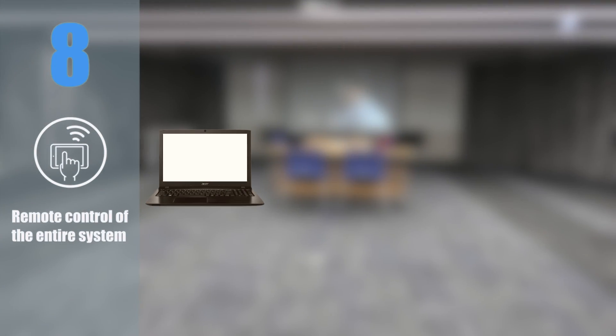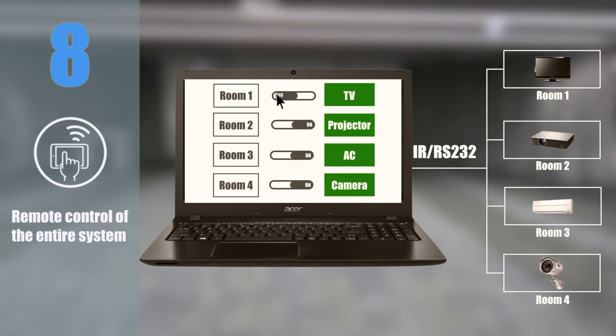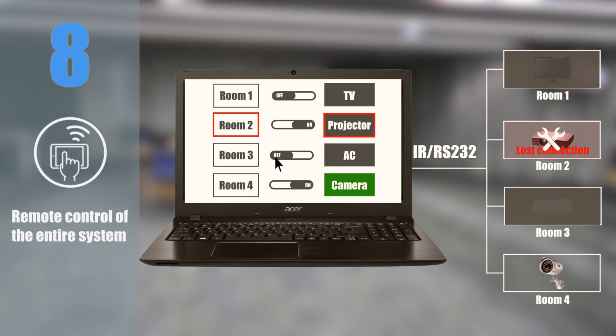Feature 8: Remote control of the entire system. Can remotely control infrared or RS232 end devices and monitor the switch state of all devices in each area. A warning signal will be sent to the host site when operation is abnormal, helping you to troubleshoot easily.